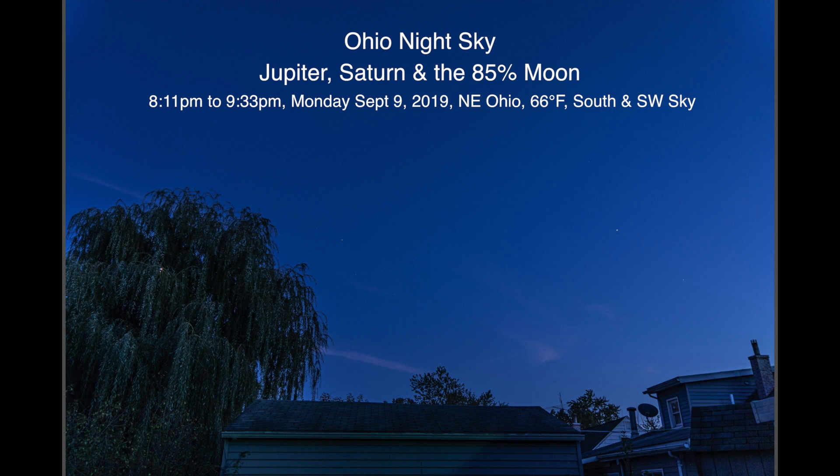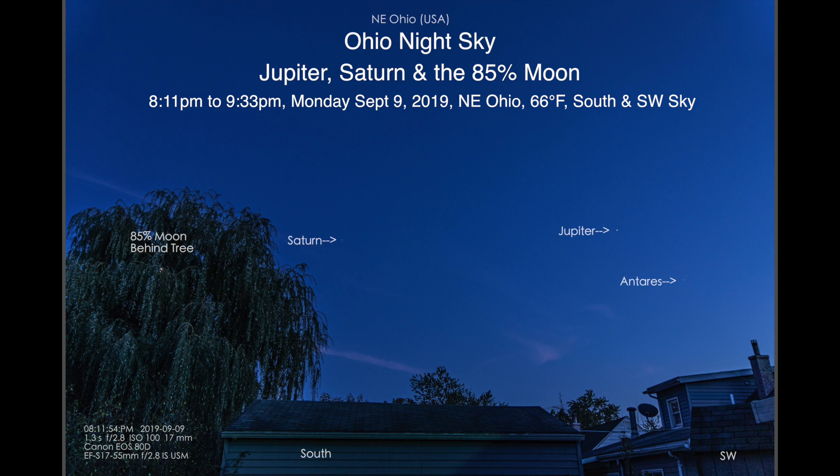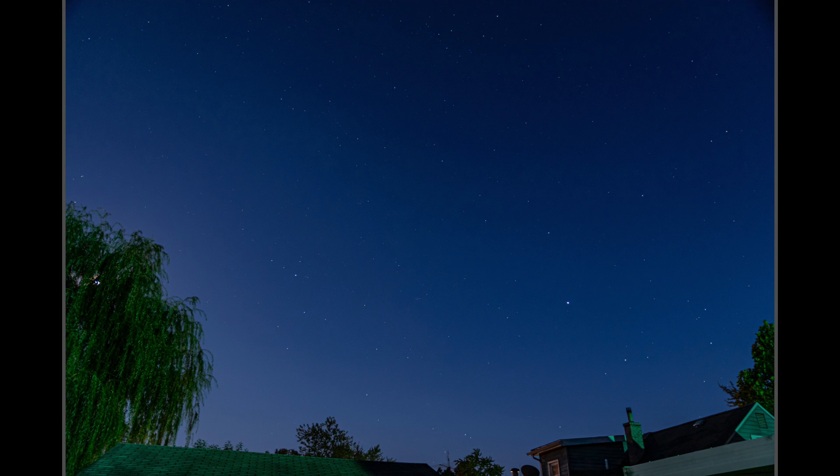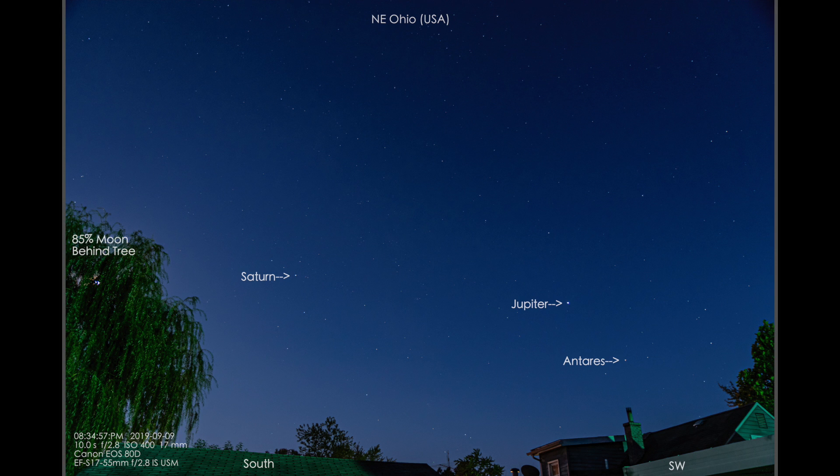Well hello there. Here we are on Monday the 9th of September 2019 at 8:23 p.m. up here in northeastern Ohio. At the moment we have Jupiter and Antares showing, Saturn and the moon is over to the left behind that willow tree over there — you can see it peeking through there.